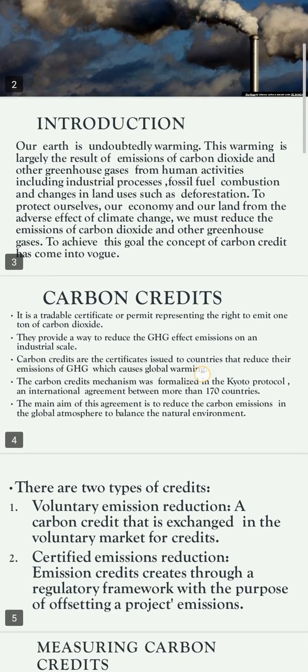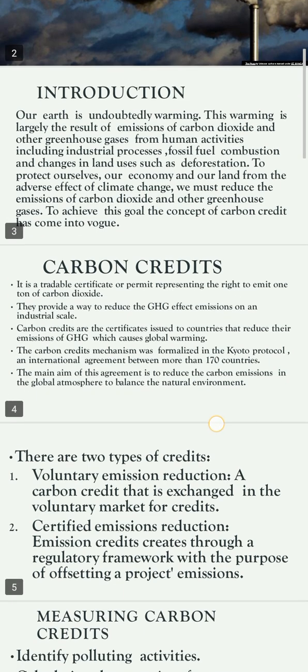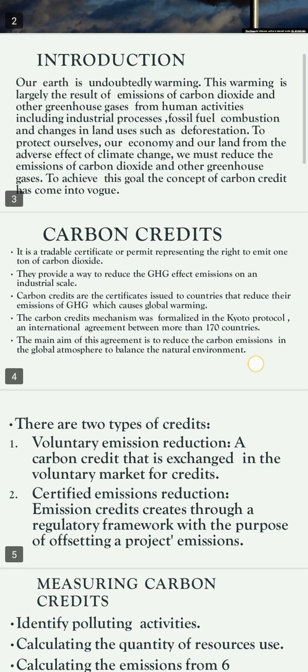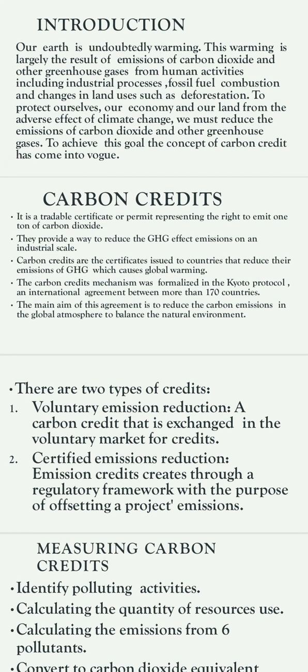So, carbon credits — it is a tradable certificate or permit representing the right to emit one ton of carbon dioxide. They provide a way to reduce greenhouse gas emissions on an industrial scale. Carbon credits are certificates issued to countries that reduce their emissions that contribute to global warming. The carbon credit mechanism was formalized in the Kyoto Protocol, an international agreement.